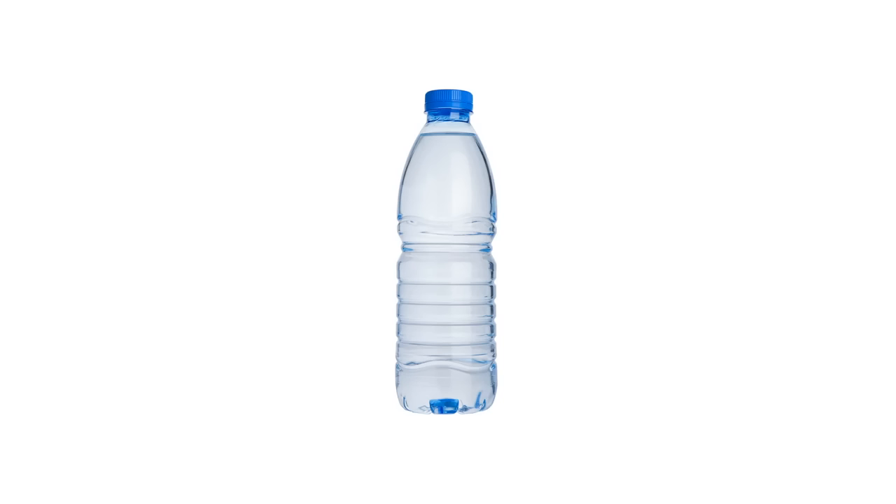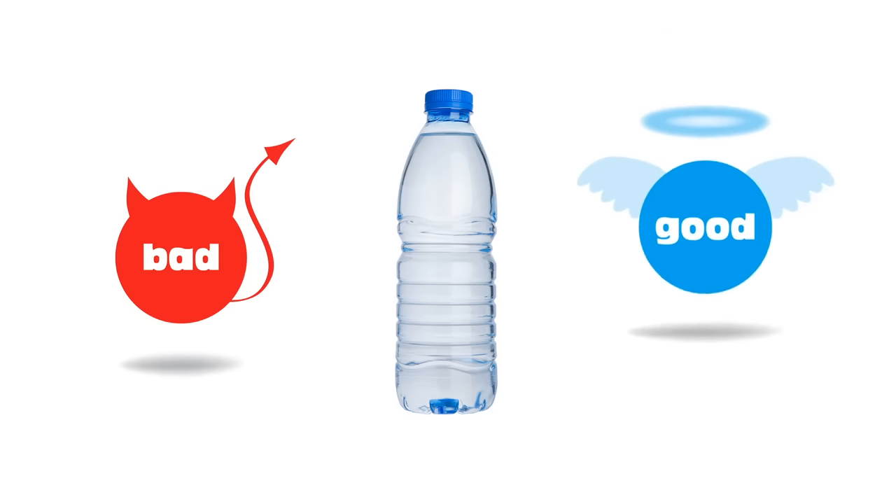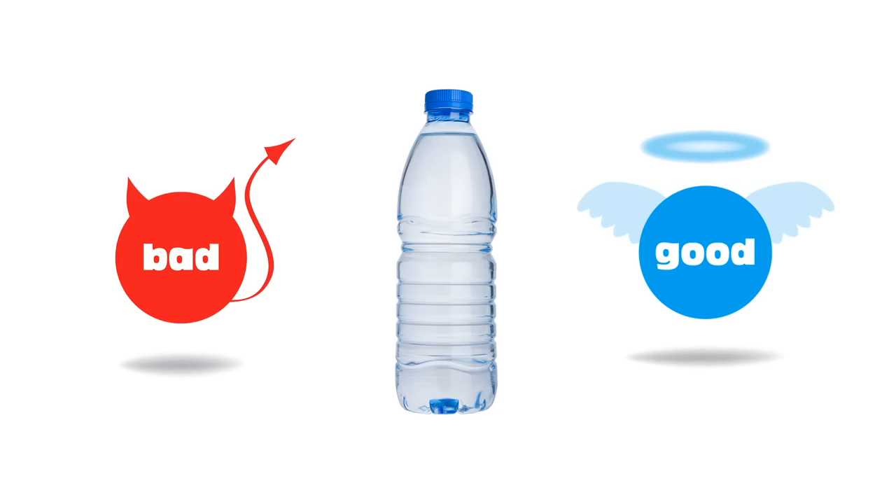Okay, you ready? Well, there's not just a bad side to plastic. There's a whole other side of plastic that you might not know about — what I like to call the good side of plastic. And to know what's good about plastic, it's helpful to know why plastic was invented in the first place.